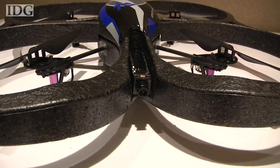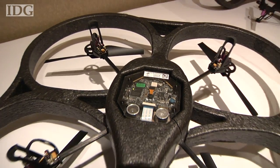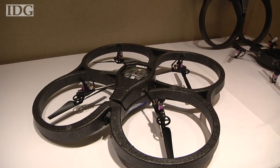Under development for four years, the AR drone has two cameras built in — one on the front and one on the bottom — both of which can stream real-time video back to the phone.